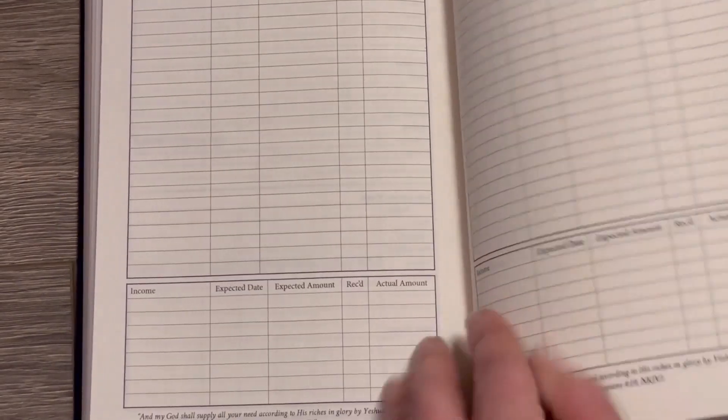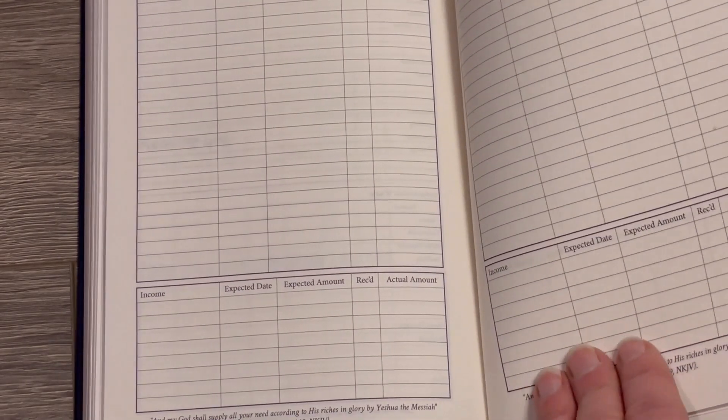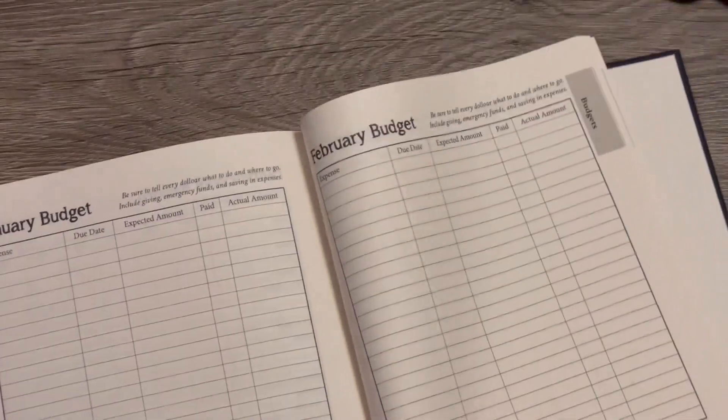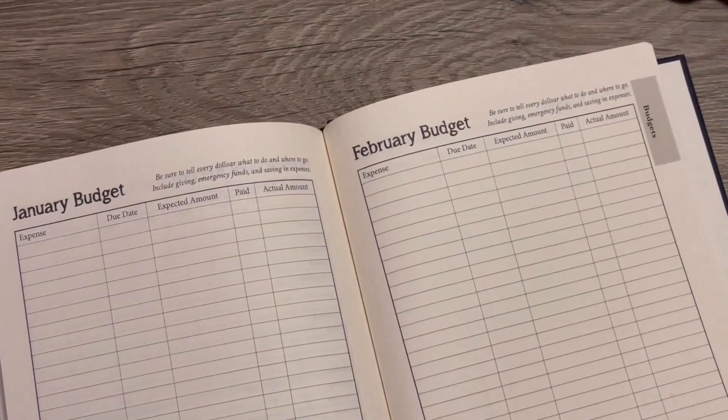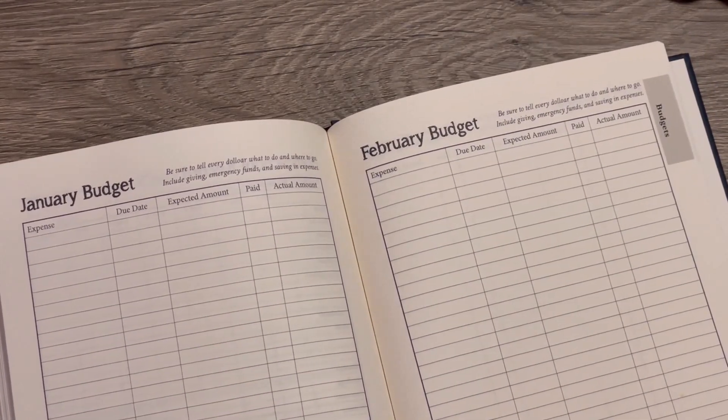Down here I like to put our income, because that also can fluctuate, and I want to make sure I'm staying on target. This needs to also include things like savings and how we try to give financially to those that are in ministry, and how we try to save for the future and so on.